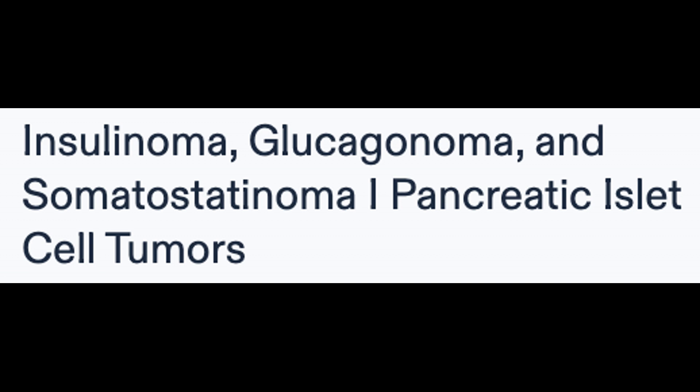Glucagonoma is a tumor arising from pancreatic alpha cells, leading to excessive glucagon production. It manifests with the 6Ds: dermatitis, necrolytic migratory erythema, diabetes, hyperglycemia, DVT, declining weight, depression, and diarrhea. Treatment options include octreotide and surgical resection.